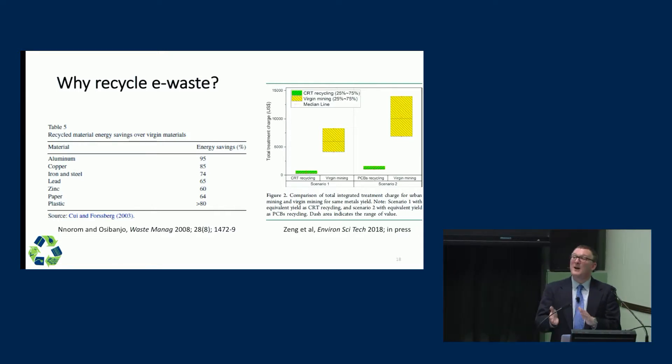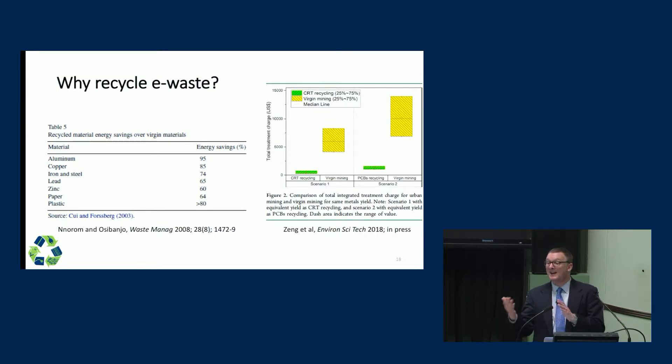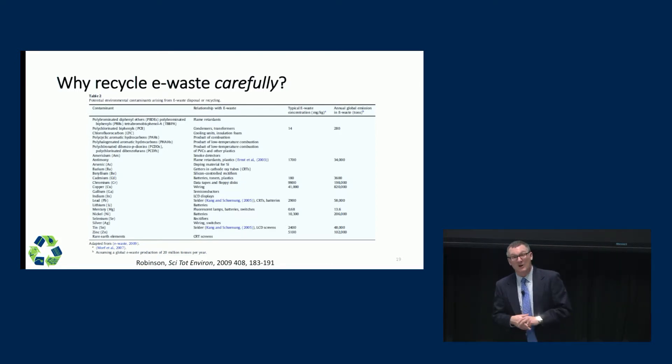The cost for recycling is much, much lower than the cost for getting those materials new. I'm very excited about this new type of research asking exactly how much money we're saving when we do this recycling, and on the flip side, exactly how much health we're preserving or how much environmental impact we're preventing by recycling. We do need to recycle clearly, but we also need to recycle carefully.